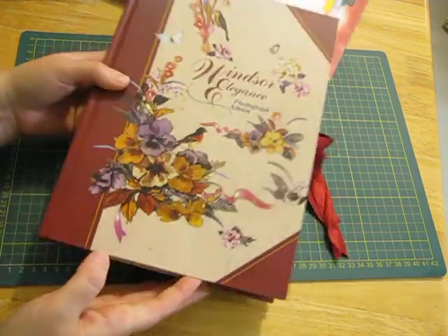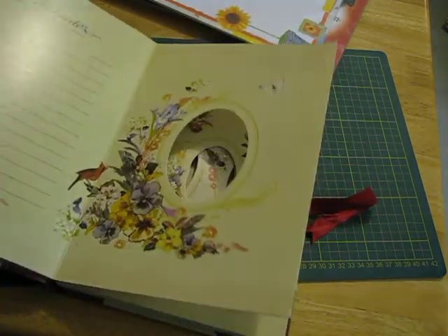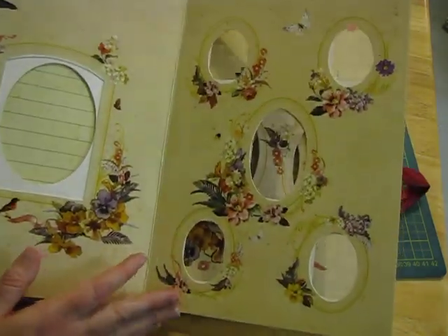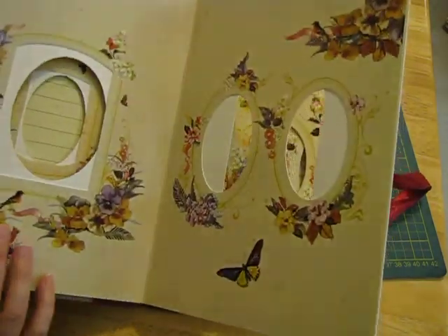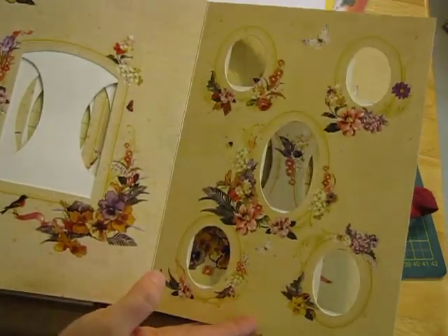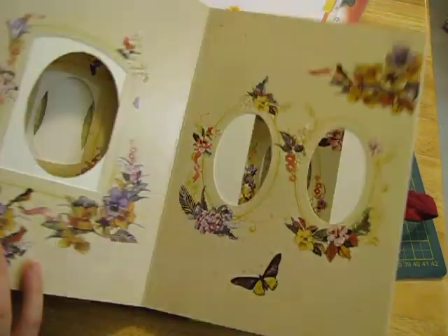I'll get a collection of these. I don't have this one yet - Windsor Elegance photograph album. It has really cool pictures and frames in it, and it'd be lovely to cut those out and use them. They'll be beautiful for botanical covers and you'd be able to make tags with the little ones as well.